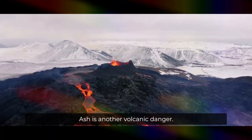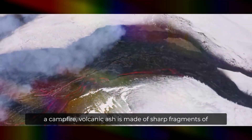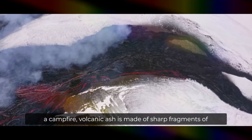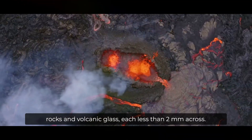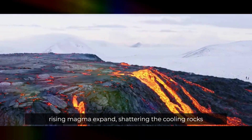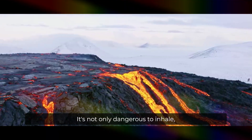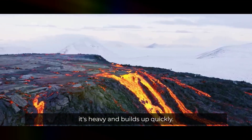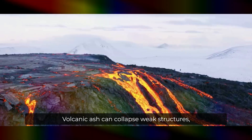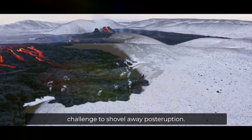Ash is another volcanic danger. Unlike the soft, fluffy bits of charred wood left after a campfire, volcanic ash is made of sharp fragments of rocks and volcanic glass, each less than two millimeters across. The ash forms as the gases within rising magma expand, shattering the cooling rocks as they burst from the volcano's mouth. It's not only dangerous to inhale — it's heavy and builds up quickly. Volcanic ash can collapse weak structures, cause power outages, and is a challenge to shovel away post-eruption.